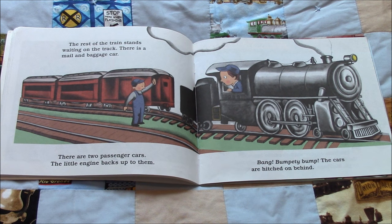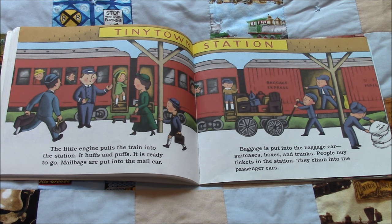The rest of the train stands waiting on the track. There is a mail and baggage car. There are two passenger cars. The little engine backs up to them. Bang! Bumpity bump! The cars are hitched on behind. The little engine pulls the train into the station. It huffs and puffs. It is ready to go. Mail bags are put into the mail car. Baggage is put into the baggage car — suitcases, boxes, and trunks.